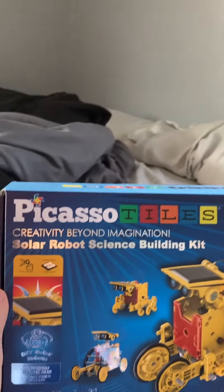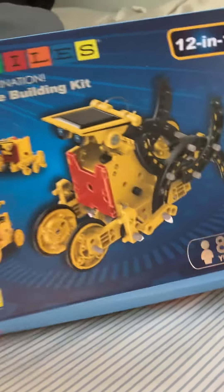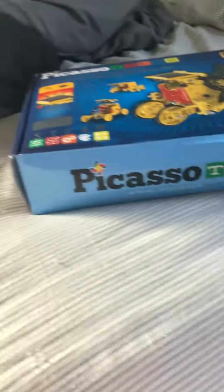First, I got this Picasso thing. It's like a little wheel car, solar powered.